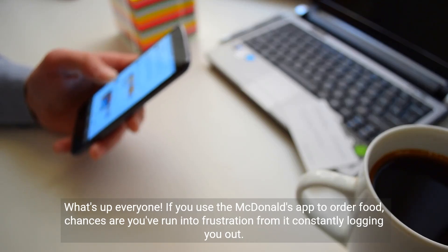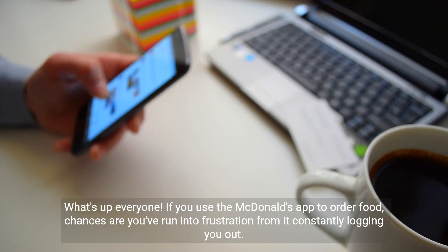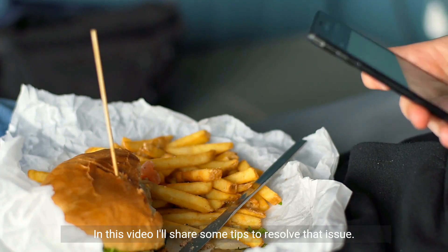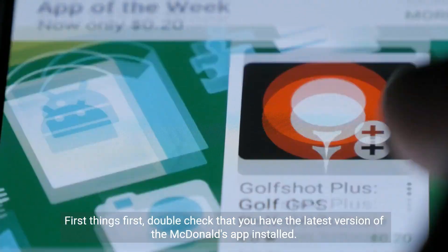What's up everyone. If you use the McDonald's app to order food, chances are you've run into frustration from it constantly logging you out. In this video, I'll share some tips to resolve that issue.